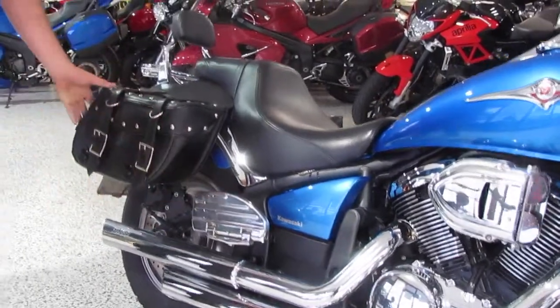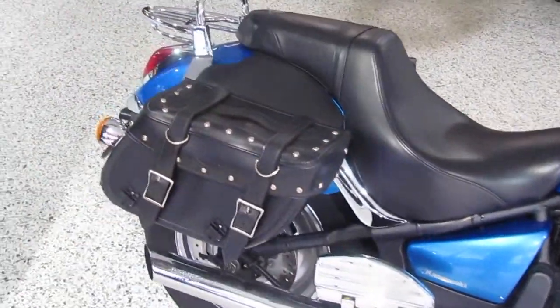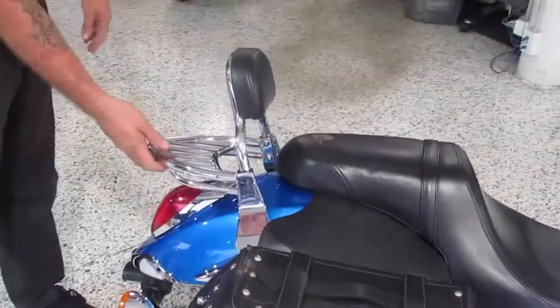Some bags on the back there as well. They're not fully waterproof but they are leather. You can chuck a little bit of gear on there, and obviously the backrest and the chrome rack on the back.